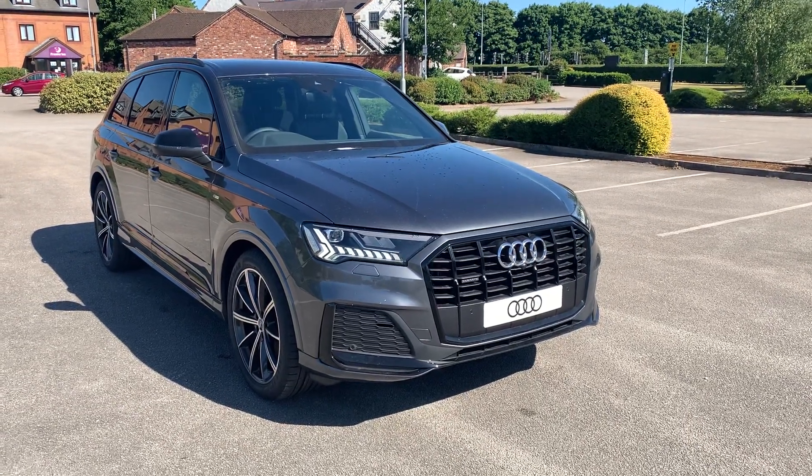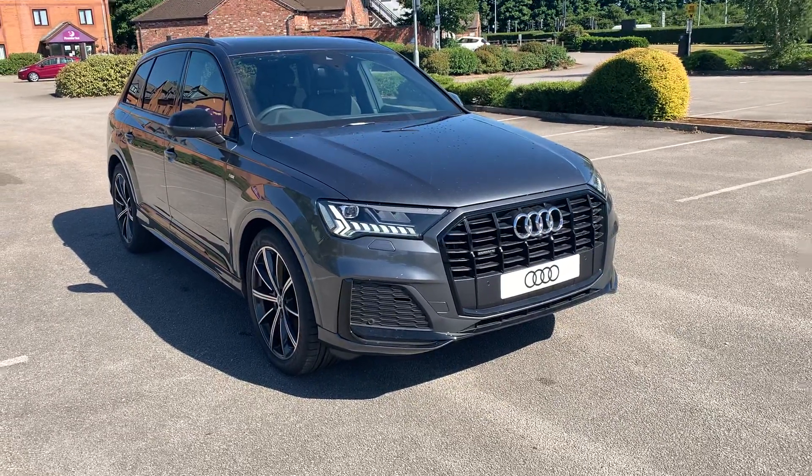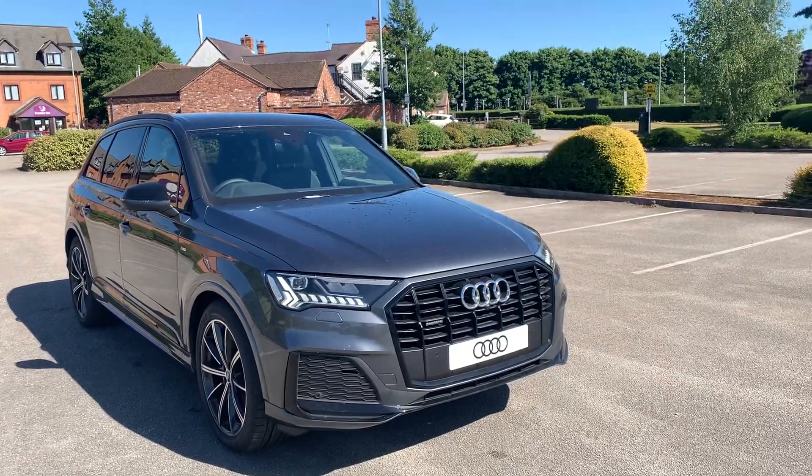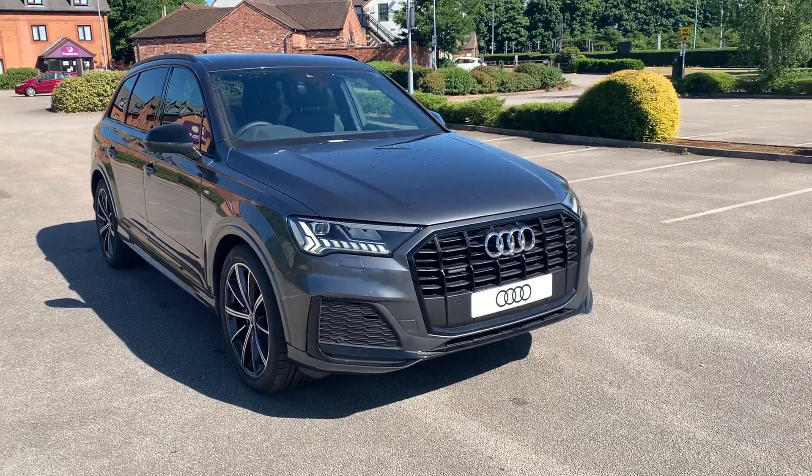Hi and welcome to Stafford Audi. I'd just like to give you a quick walk around this brand new Audi Q7 Black Edition that we currently have in stock. This car is a 3 litre V6 Quattro, it's automatic and it's finished in Daytona Grey.